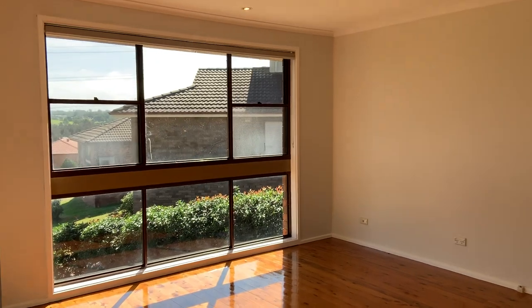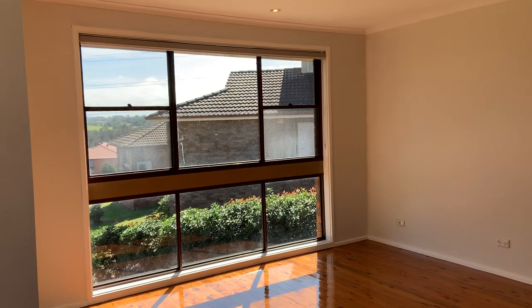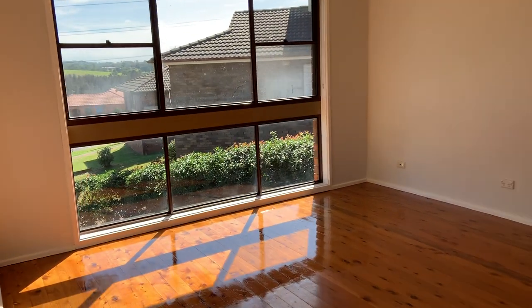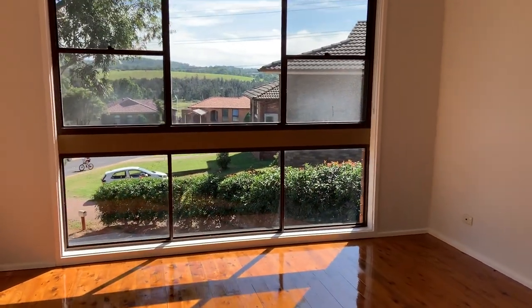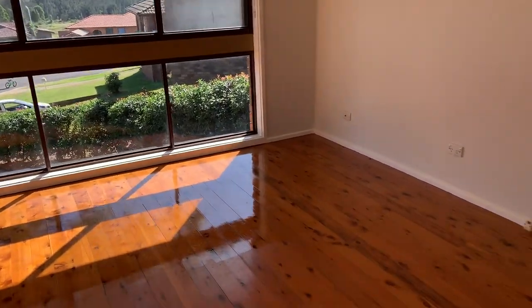Welcome to 8 Mora Place St Andrews. As you enter the property, you're welcomed into the foyer. Off the foyer, you've got a living area at the front. The property has been freshly painted and has beautiful wooden floors.